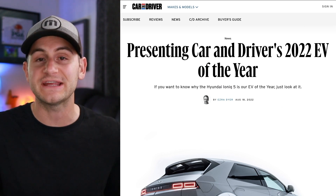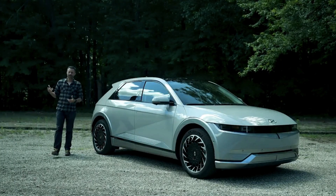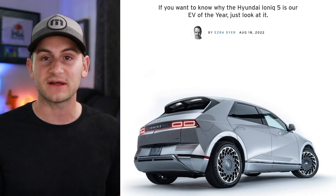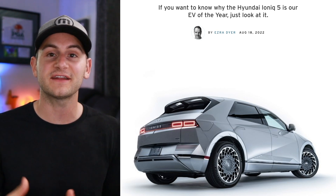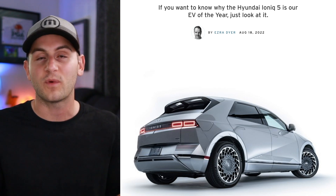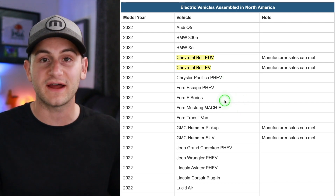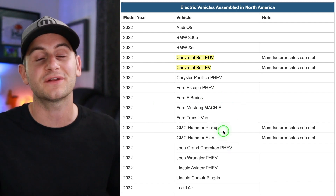Car and Driver has awarded its 2022 EV of the year, and the winner is the Hyundai Ioniq 5. The four criteria were: mission fulfillment, advances in technology in its segment, enjoyability of the driving experience, and overall value. The Ioniq 5 has gotten really good reviews from most people, and I think it's good for overall EV adoption that automakers outside of Tesla get some recognition. Unfortunately, the Hyundai Ioniq 5 is not currently eligible for the EV tax credit because it's made in South Korea.